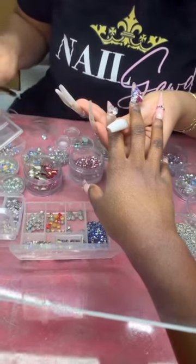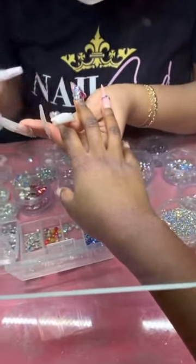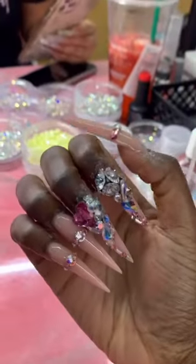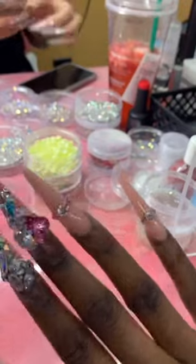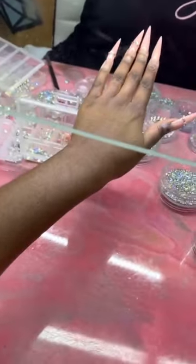I don't really get polish — I usually get powdered acrylic for the color. And you see how that's blinging? Yes ma'am, no flash.